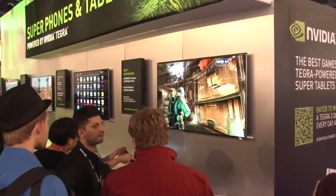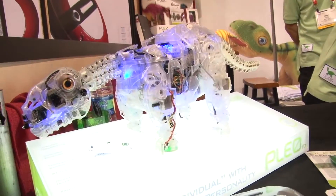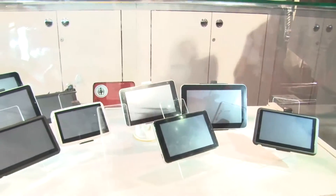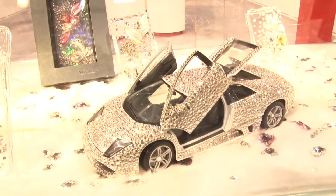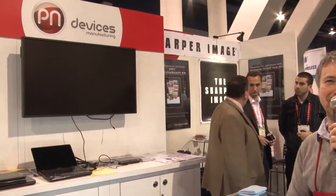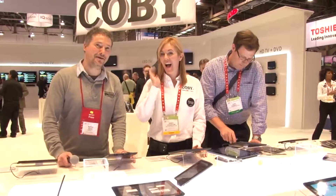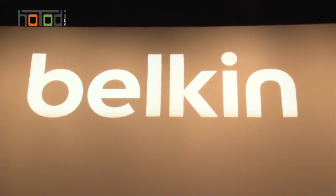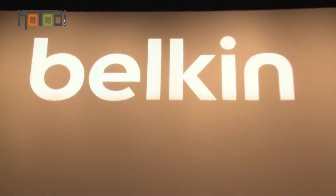We love Germany from Las Vegas! Welcome back to CES 2012 in Las Vegas. We're at the Belkin booth and I want to show you some really, really cool new stuff.